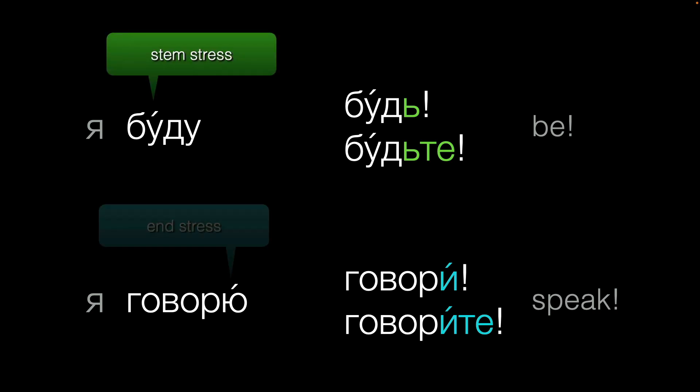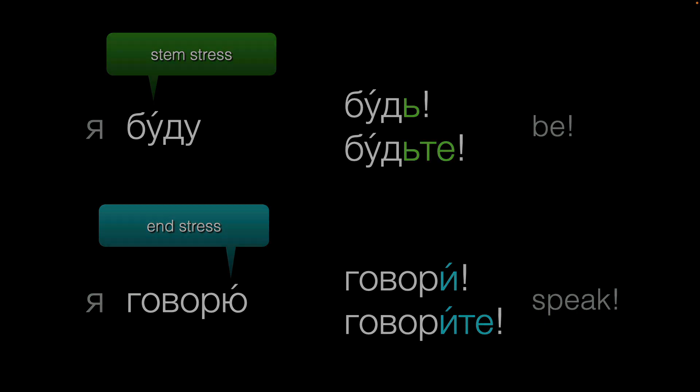It's good to take note of the Я form because its stem sometimes looks a little different from the stem of the infinitive. And knowing the stress of the Я form can be important for forming the imperative, too. And with some verbs, the stem of the Я and АНИ forms might be a little different from other forms.